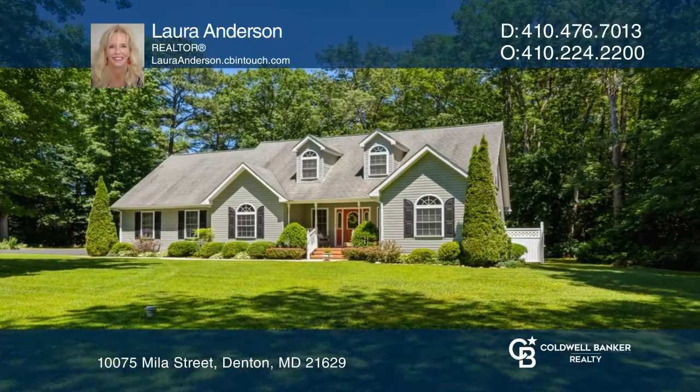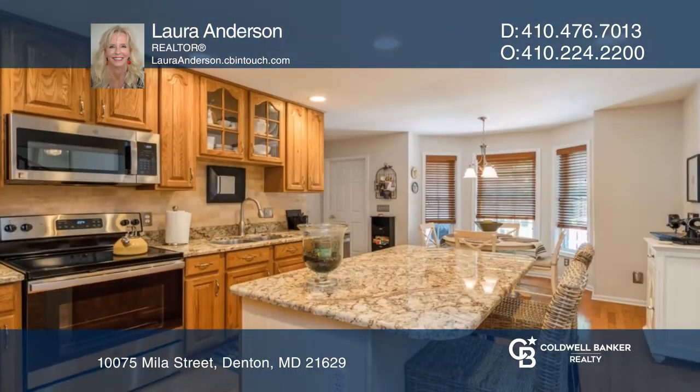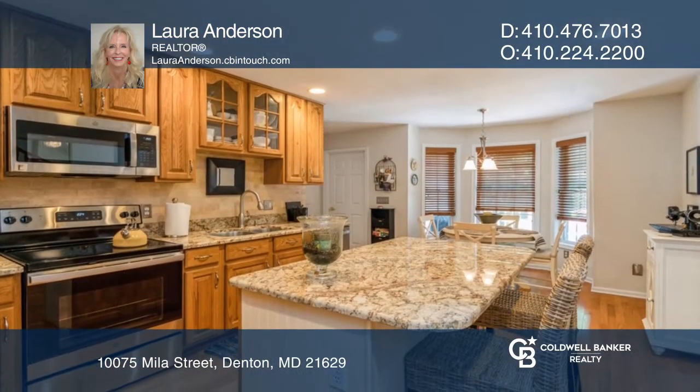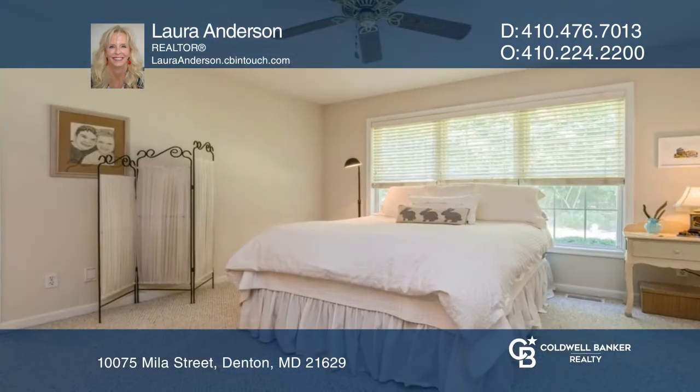Welcome to this gorgeous four-bedroom, three-bath Cape Cod. This impeccably maintained home offers hardwood floors, granite counters, stainless steel appliances, an adorable shed with built-in benches for any project, and a two-car garage.